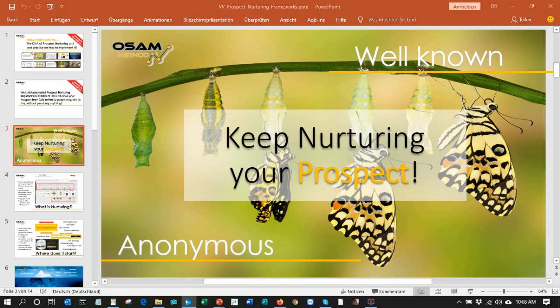Prospect nurturing is a bit like dating for the first time. Nobody goes home with you on the first day — the person likes to know you better. And that's also how sales works.